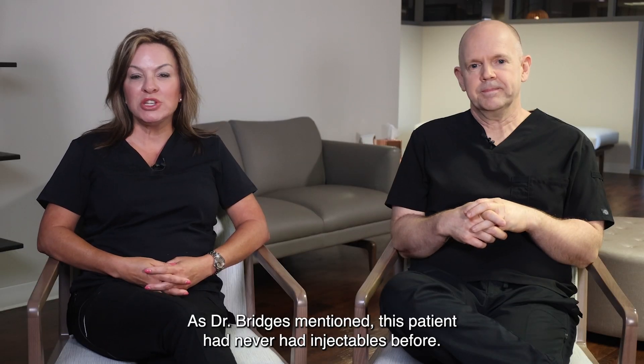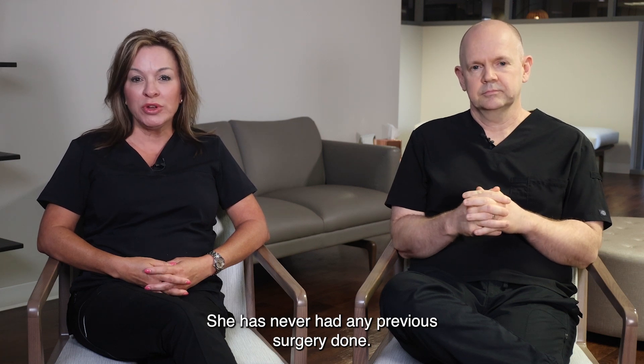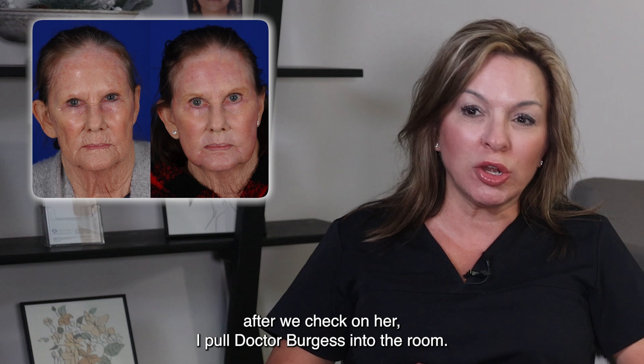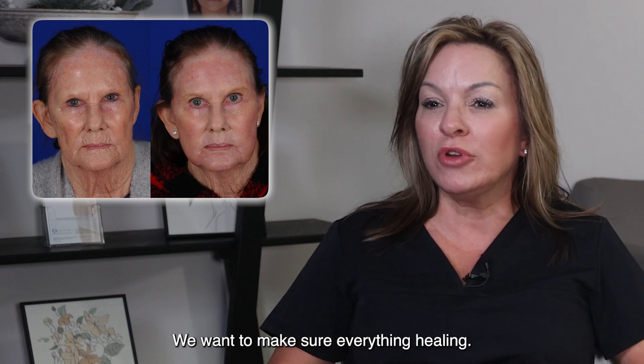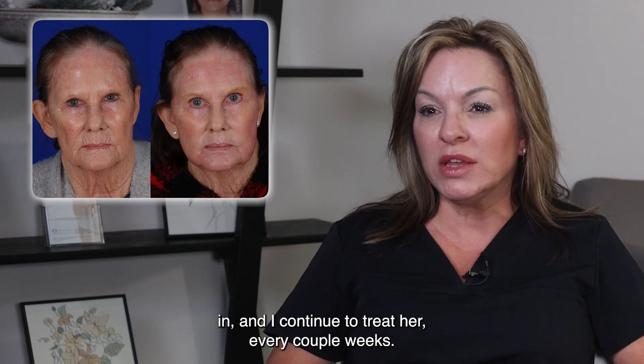As Dr. Bridges mentioned, this patient had never had injectables before and has never had any previous surgery done. She continued to come and see me the next couple of weeks after. We check on her, I pull Dr. Bridges into the room to make sure everything is healing and there's no infection that has set in, and I continue to treat her every couple of weeks.